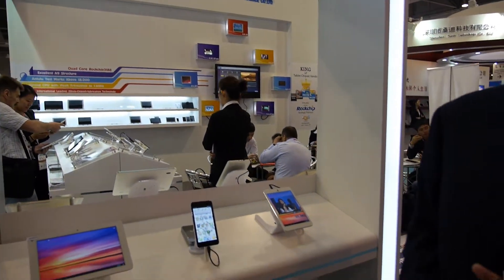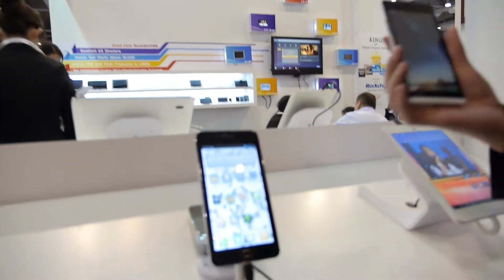We're still here at Aldo Cube, and here you're launching a new product — your series of smartphones. This one is your dual core, and this one is your quad core.